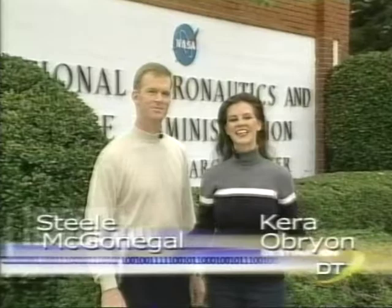Hi, I'm Steele McGonigal. And I'm Kara O'Brien, and welcome to Destination Tomorrow. This program will uncover how past, present, and future research is creating today's knowledge to answer the questions and solve the challenges of tomorrow.